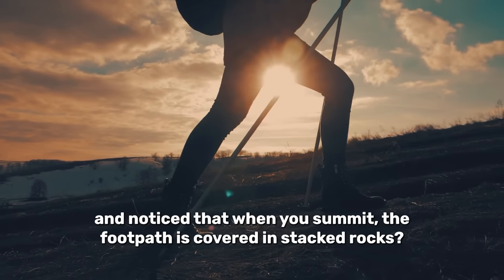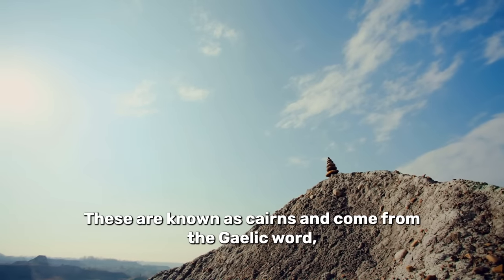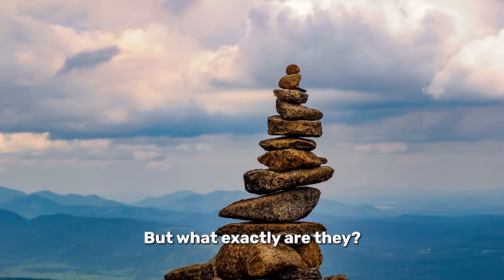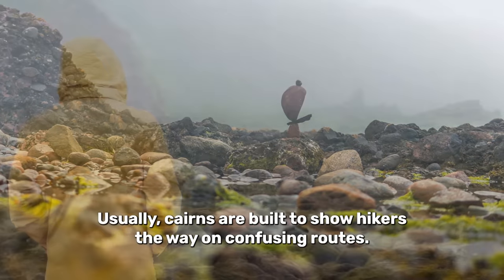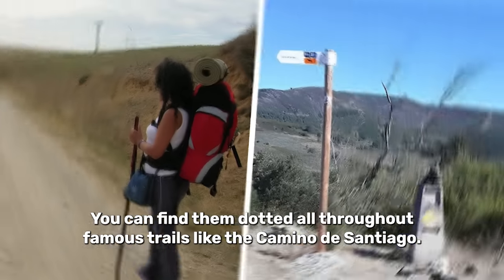Have you ever been hiking and noticed that when you summit the footpath is covered in stacked rocks? These are known as cairns and come from the Gaelic word meaning a heap of stones. Usually cairns are built to show hikers the way on confusing routes. You can find them dotted all throughout famous trails like the Camino de Santiago.